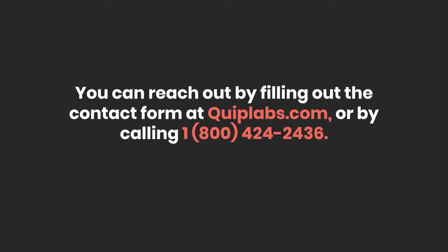If you're interested in our Maestrochem system, you can reach out on the web at www.quiplabs.com or call us at 1-800-424-2436.